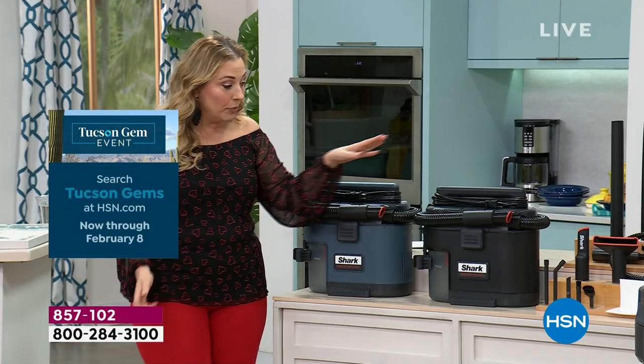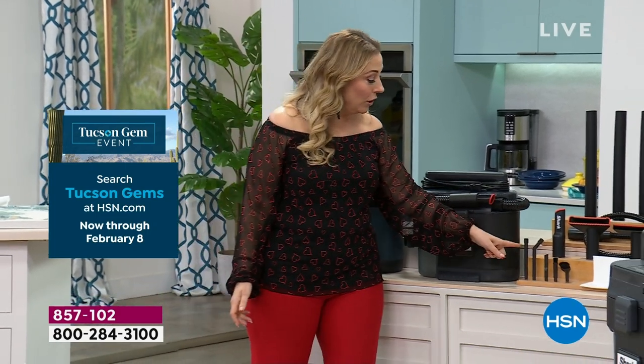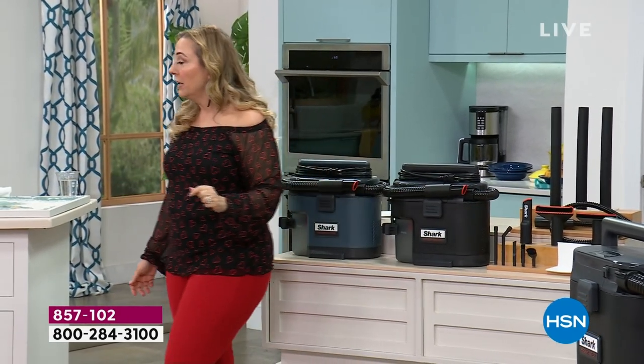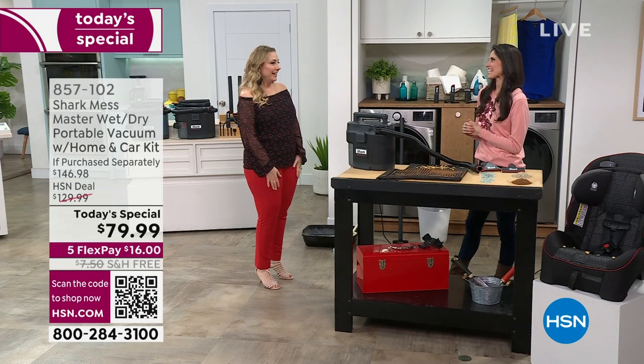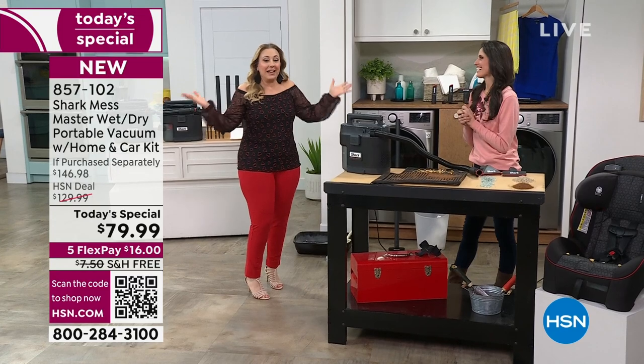You're getting the entire home and car kit with all the tools. Let's go to the value: $129.99 for the Mess Master, plus starter bag, crevice tool, squeegee kit, carpet tool, and extension wand — that's $146.98 worth of product. You're getting free shipping, five months to pay it off, and your first payment is just $16. That's all you're putting down.